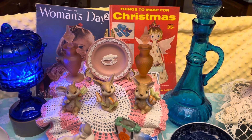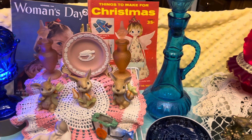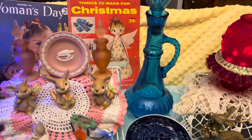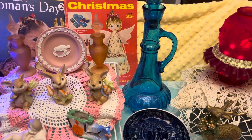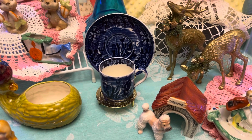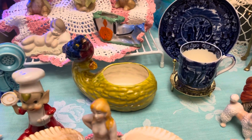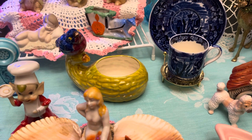A couple of magazines — the Woman's Day there is from 1944. And I have not found a date yet on the Christmas one, but it's got some really cool ideas in it on making different ornaments and things at Christmas. Really pretty blue cup and saucer. Now the little bird there sitting on the squash is a little planter — it's a homemade piece but it's really done well.